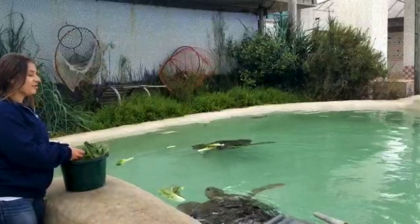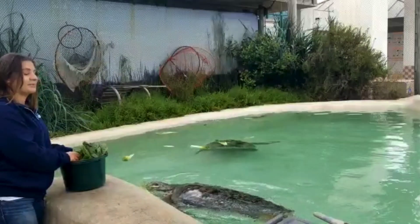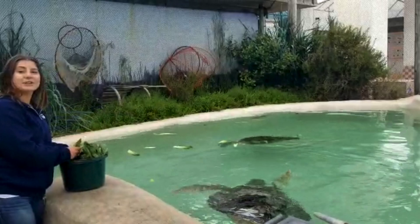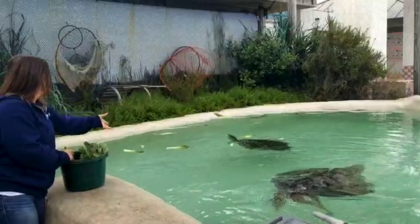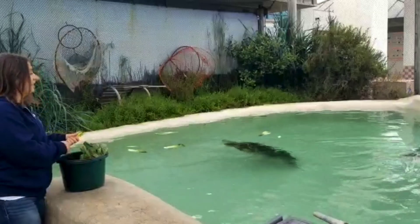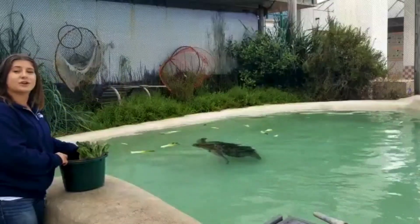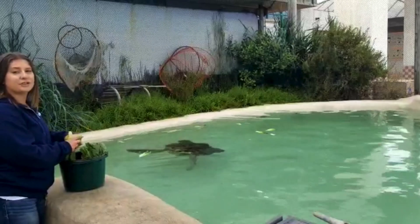Just like all turtles, they are going to be reptiles, so they do have those scales covering their body. They have some modified scales to make up their shells, as well as scales covering their flippers that help them to swim. They also breathe air with lungs — all reptiles have to breathe air with lungs. And they lay eggs; sea turtles nest in different areas, generally in warmer tropical areas. Green sea turtles have been noted to be nesting on beaches along the Mexican coastline, just a little farther south from here. They also have a three-chambered heart.